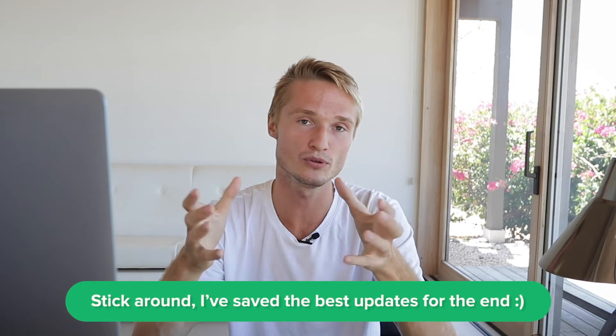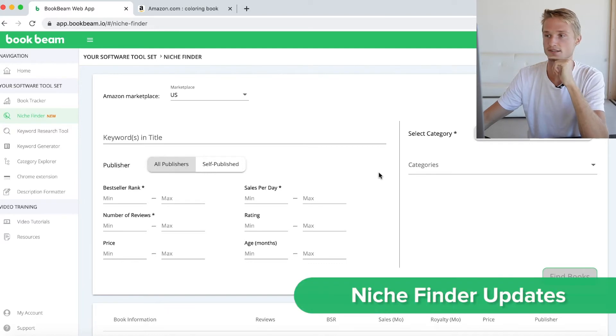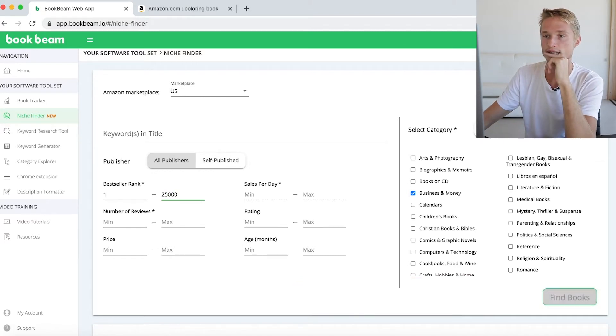So first let's start with the Niche Finder. The Niche Finder is one of our newest tools, our newest additions to the toolset, and there are a couple of perhaps smaller details that we have added here — but the main experience is made up of the details, so we really pay attention to that as well. Let's hop into the Niche Finder and start a search. I'll search for books in the business and money category from 1 to 25,000, reviews from 1 to 200, and I'll only check books that are self-published.